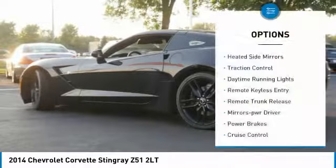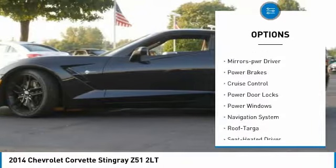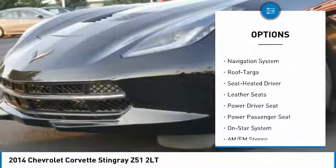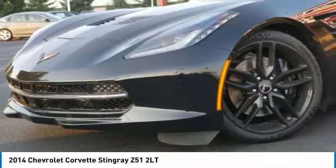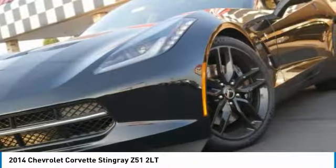Here are some of this vehicle's great options: heated side mirrors, traction control, daytime running lights, remote keyless entry, remote trunk release, mirror memory, power brakes, cruise control, power door locks, power windows. Come take a test drive today.